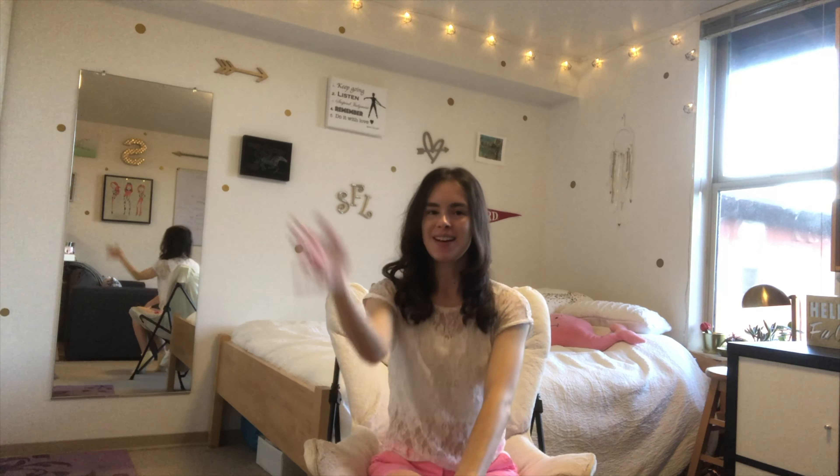Stay tuned for a dorm tour coming up probably next week or the week after. I should be back on my every-Thursday posting schedule. I hope you enjoy and I look forward to seeing you in the next video. Don't forget to like, comment, subscribe, and hit the bell for notifications. Ding! And we'll see you next time. Bye!